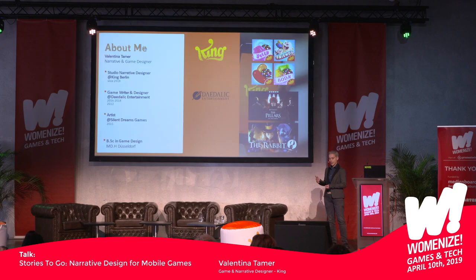My name is Val Tamer. I'm a narrative and game designer, currently working at King as a studio narrative designer. I'm mostly working with Candy Crush IP, specifically Jelly, which is owned by the Berlin Studio. Before that, I've worked at Daedalic Entertainment, who are mostly known for their adventure games. So that was a really different environment — working on text-heavy point-and-click adventures and then going to mobile games was a drastic change.